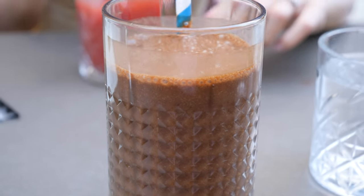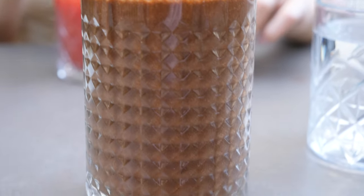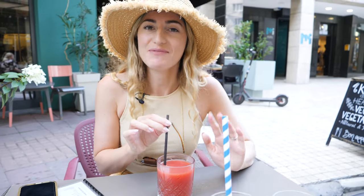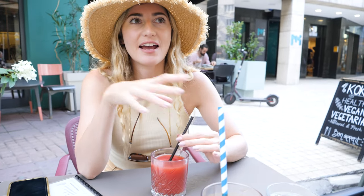This is a smoothie with chocolate and espresso. I have gone for a summer juice — watermelon, lemon and mint. This costs around €3.50, just under. It's very refreshing, very nice.